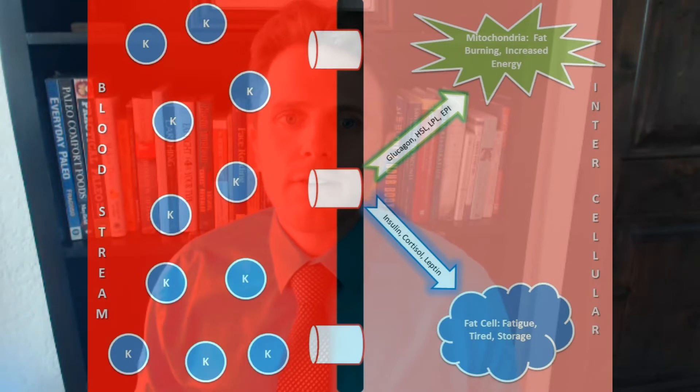Hi, this is Dr. Justin here, and today's talk is about why am I getting fat? Why is the food I'm eating going into my fat cells versus going in to build my muscles? This is an important concept known as calorie partitioning — essentially how does our body divvy up and say some calories go into the muscle, some calories go into the fat.